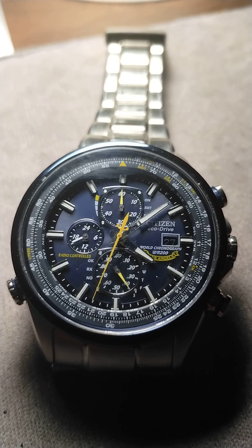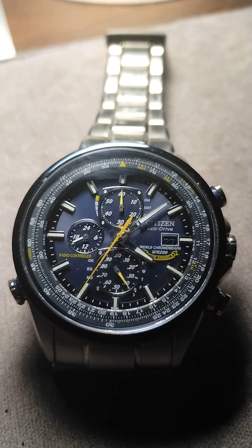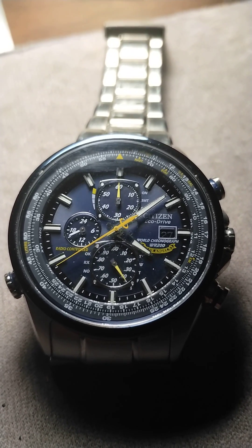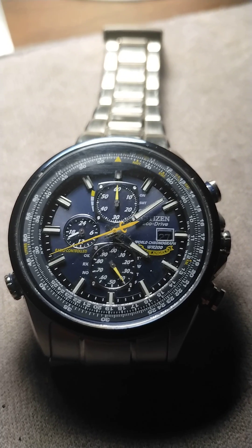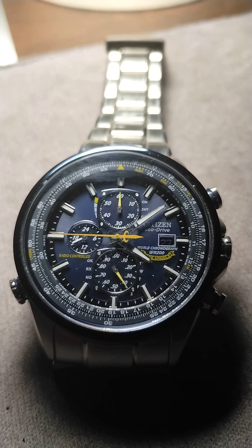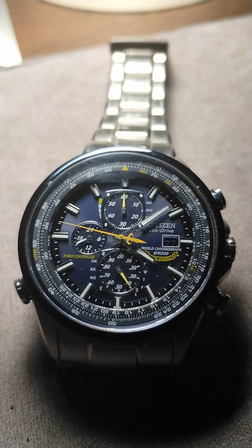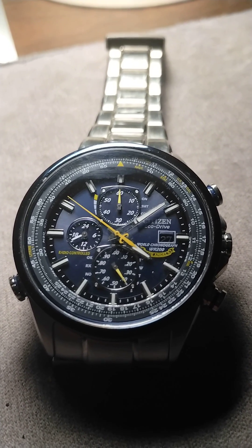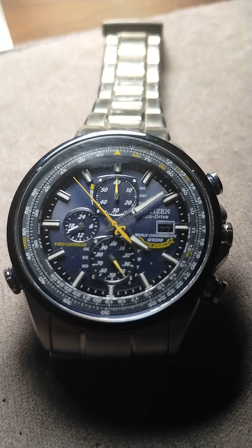I wanted to take a minute and talk about the Blue Angels radio-controlled watch. There's been a lot of videos on the functions, but one that never seems to get covered is the radio-controlled function that synchronizes the watch to what they call the atomic clock in Boulder, Colorado.